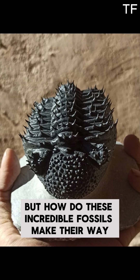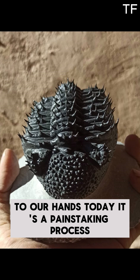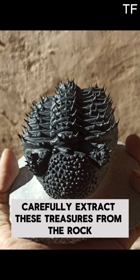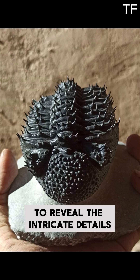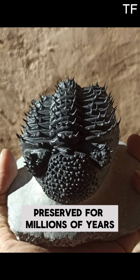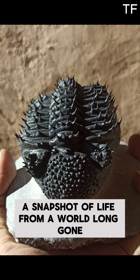But how do these incredible fossils make their way from the ancient seafloor to our hands today? It's a painstaking process. Fossil hunters carefully extract these treasures from the rock, often using delicate tools to reveal the intricate details preserved for millions of years. Each fossil tells a story — a snapshot of life from a world long gone.